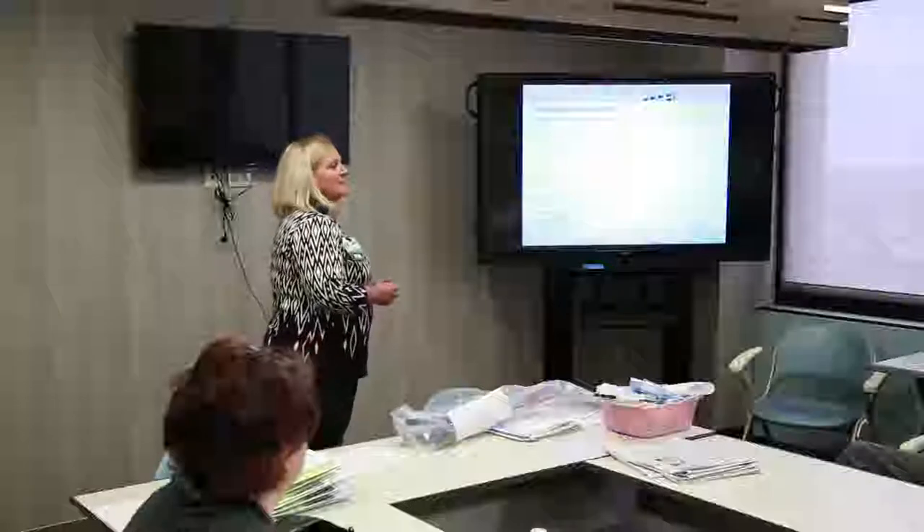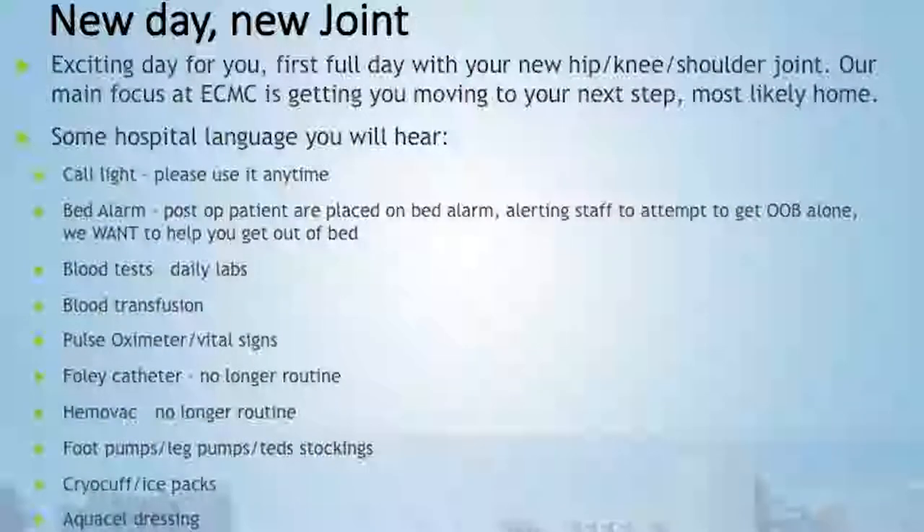Your bed alarm — every patient on our floor is placed on a bed alarm. It notifies staff if you're attempting to get out of bed by yourself; we want to help you. Daily labs will be done to check your levels including your iron level and hemoglobin — occasionally someone needs a blood transfusion, as there is potential for blood loss during orthopedic surgery. Your vital signs along with your pulse ox will be monitored to show how much oxygenation you have in your body.